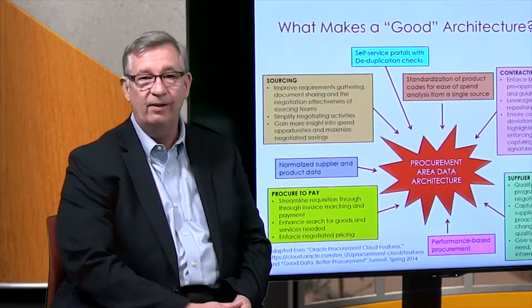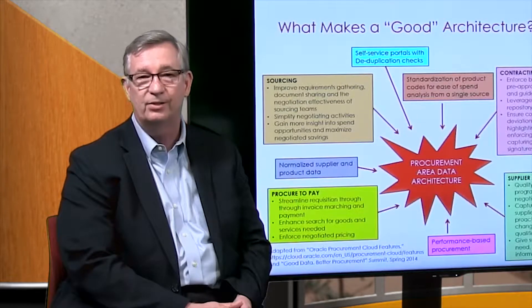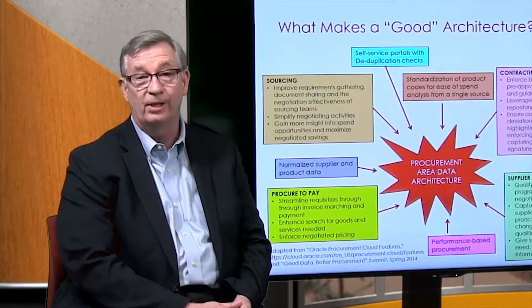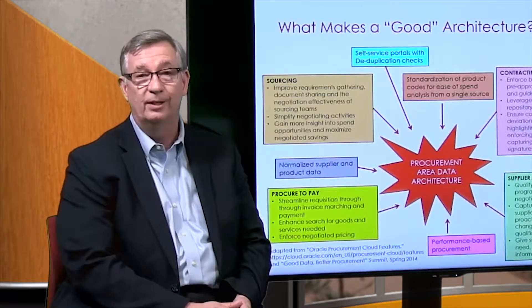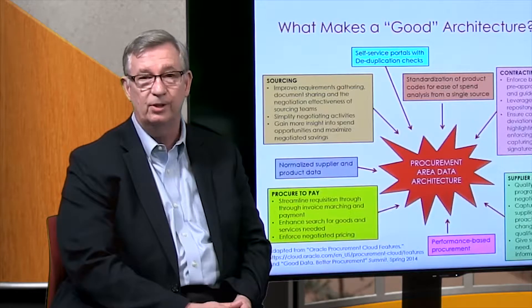So when you have all of that data coming in, you need to figure out a way to filter it and organize it, make it consistent, and do basically what we call model management to ensure that the data that you use can be trusted in decision making.